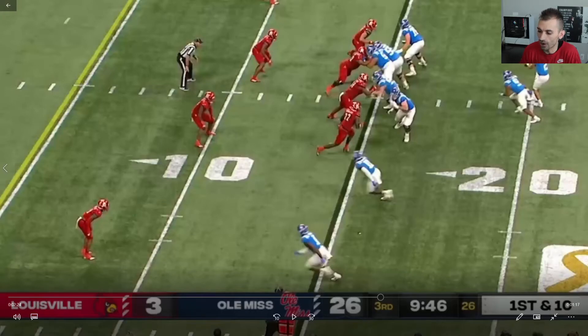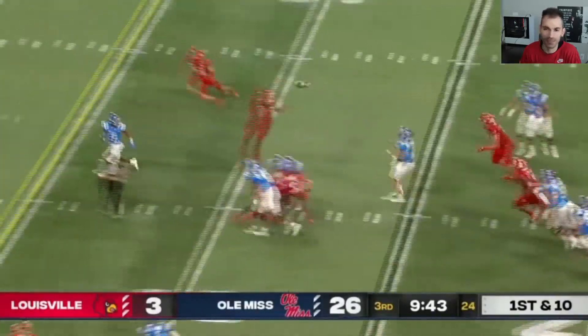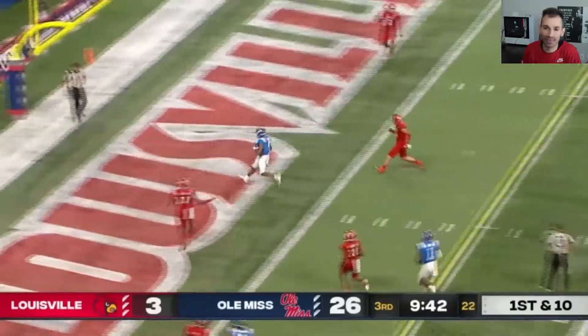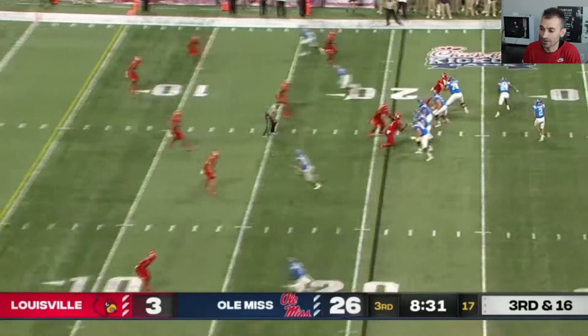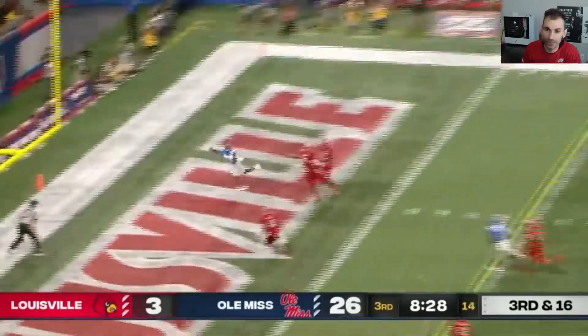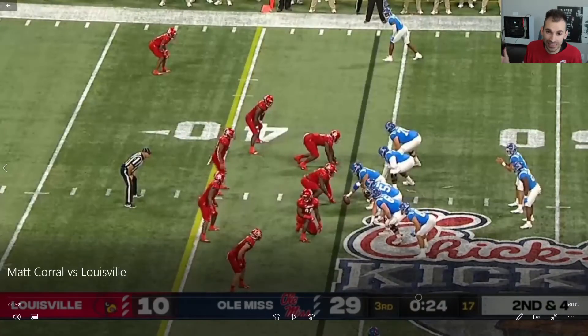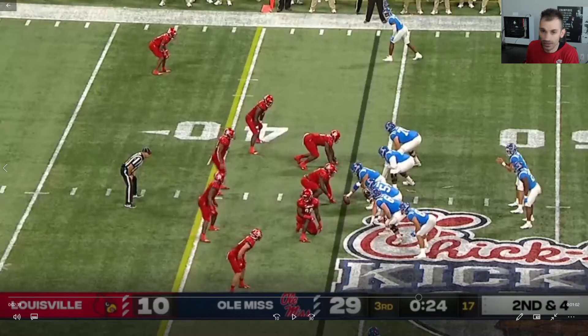Let's continue on into the third quarter with Matt Corral. Look at this little play — the trickery there. Now it ended up being an eligible man downfield, but you're seeing the ability that Matt Corral has — the Zach Wilson, the Patrick Mahomes type of ability that we were talking about, the little creativity. You always love to see that kind of element to your game. That was a great throw we just saw there, just a little bit off, but over those three defenders — a great throw as well.